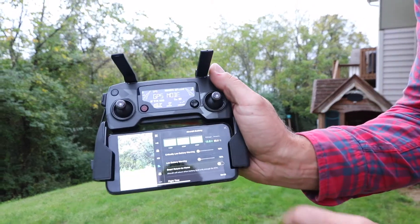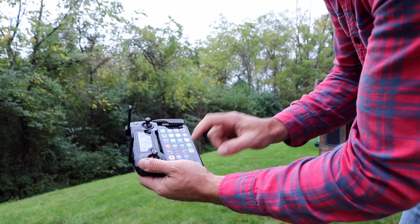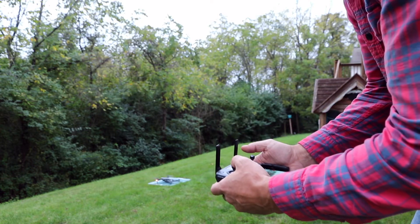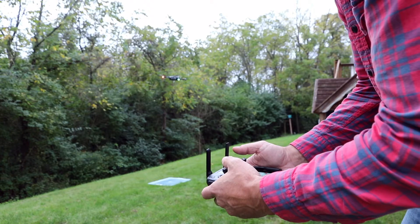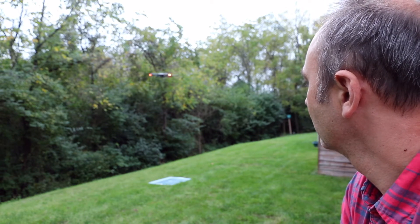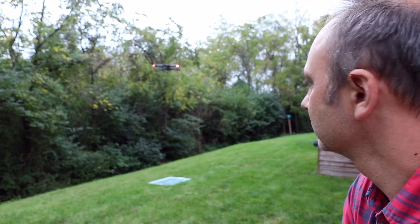Without further ado, let's get to it. The battery is at 100% starting now. We'll give it a good 6 feet off the ground, bring it towards us, and we're going to watch it for 28 minutes.